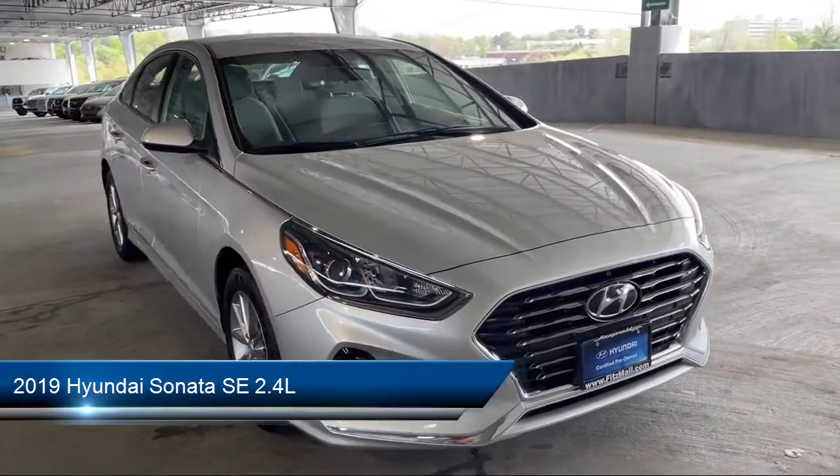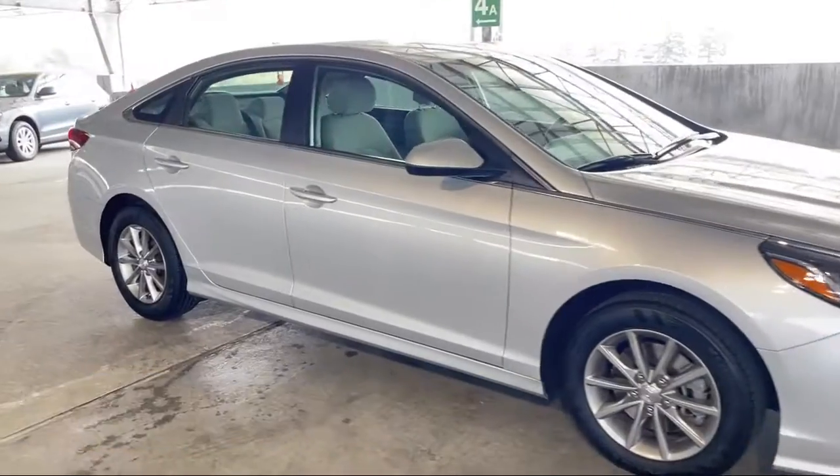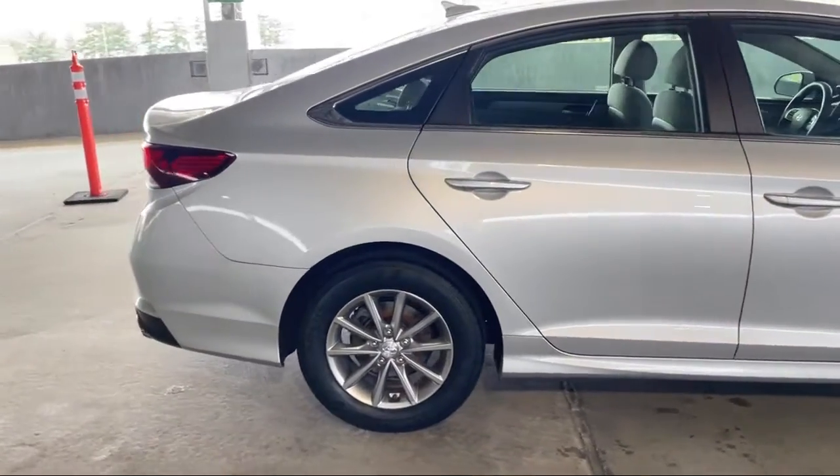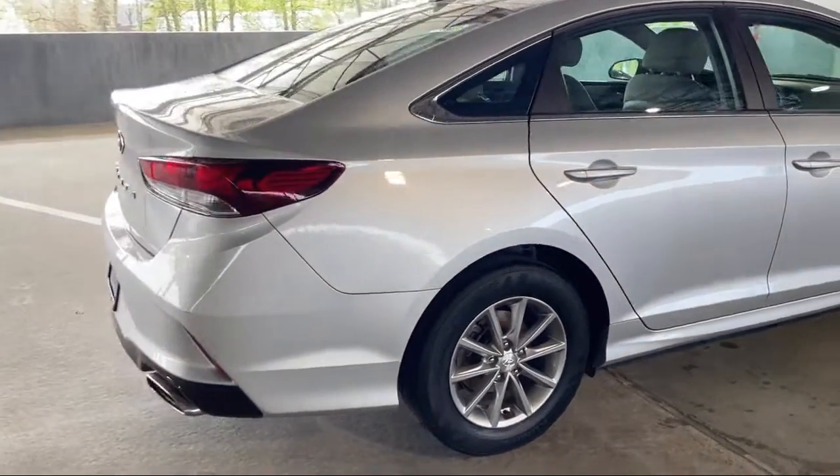It comes equipped with many standard and optional features and has less than 50,000 miles on the odometer. Every Fitzway used vehicle we sell gets the Fitzway Checkout.